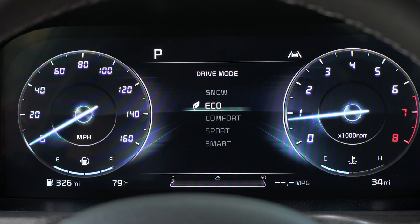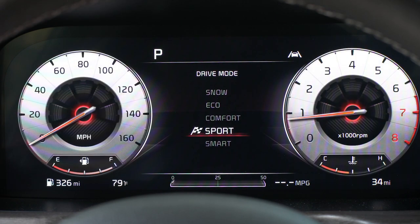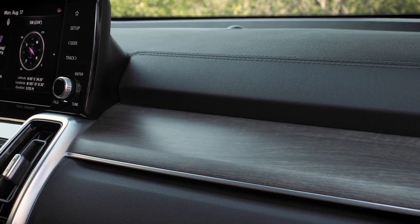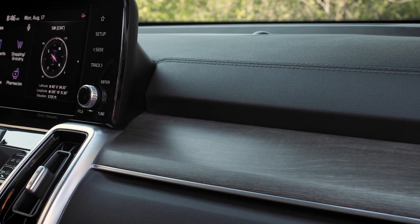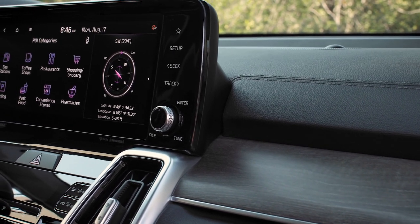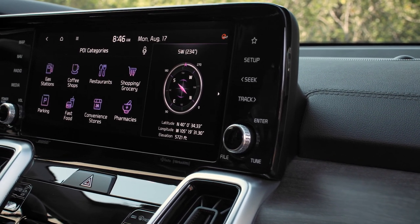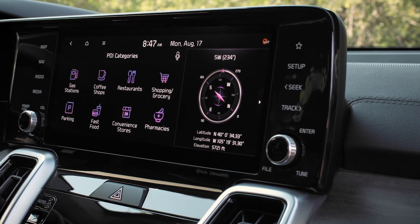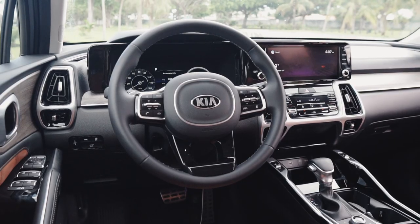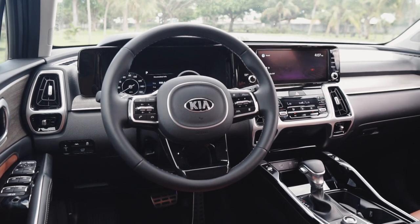Both the 12.3-inch digital instrument cluster and the 10.25-inch infotainment screen exist as optional extras, and both are worth every single penny. The infotainment screen features a wide aspect ratio that allows it to display multiple items simultaneously. Unfortunately, neither Apple CarPlay nor Android Auto makes full use of the screen itself — a definite missed opportunity. Regardless, both screens have vibrant colors and do a great job of displaying data without being distracting.